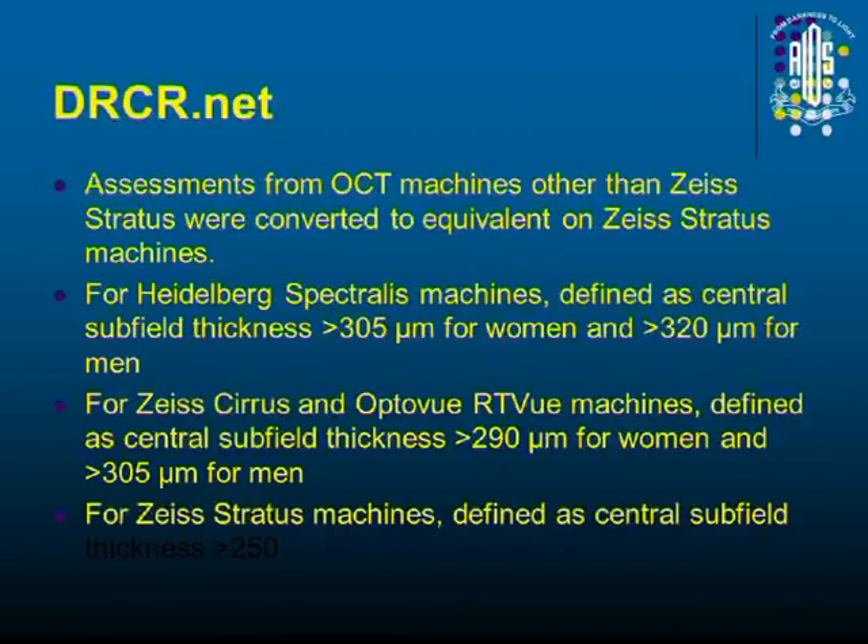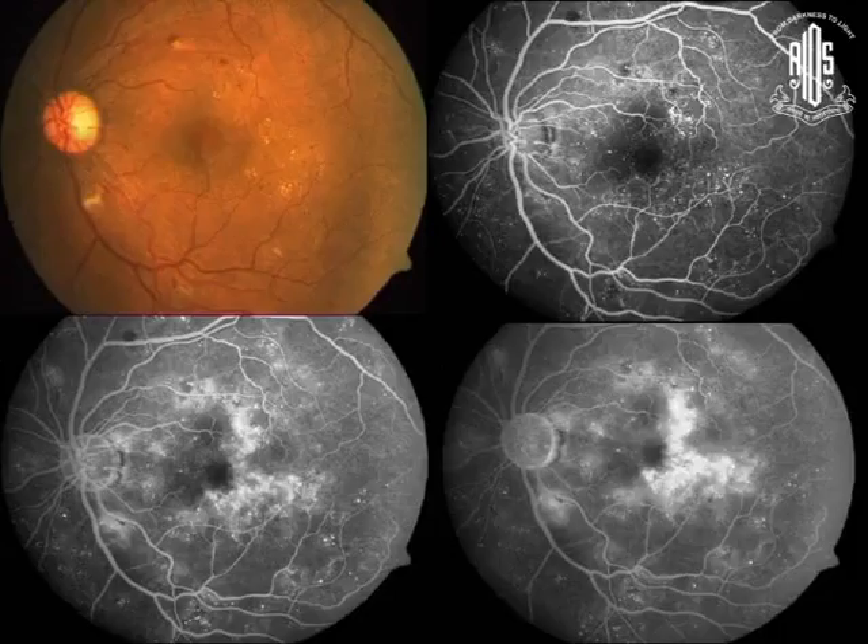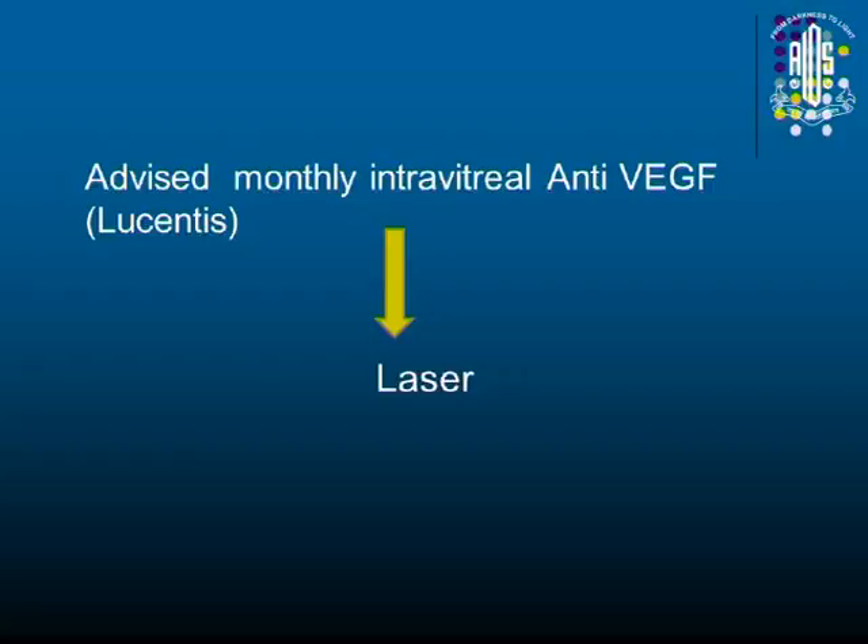What is increased central macular thickness? The studies in DRCRnet show it is 250 microns, but that is with Stratus time-domain OCT. If you are using Heidelberg, it is around 320. If you are using Cirrus, it is more than 300. So make sure that 250 is not a magical word — know when you have to treat based on your device.